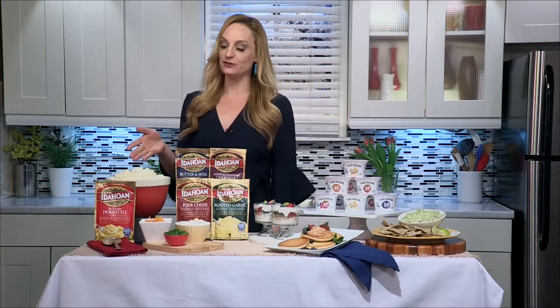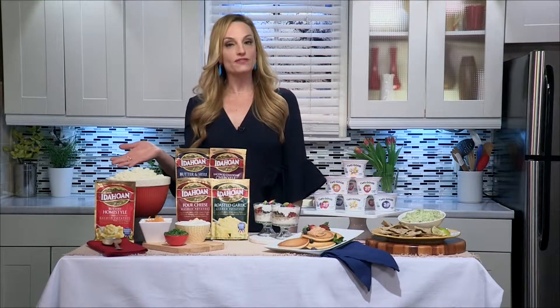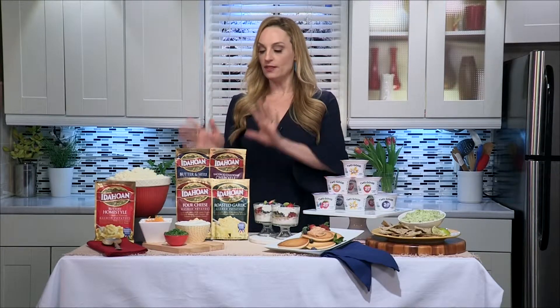I have the buttery mashed potatoes here — so delicious, the home-style version. But they're also available in a variety of delicious flavors, blended with real cheeses and authentic seasonings, like roasted garlic, four cheese, and butter and herb. Those are the must-makes from Idahoan.